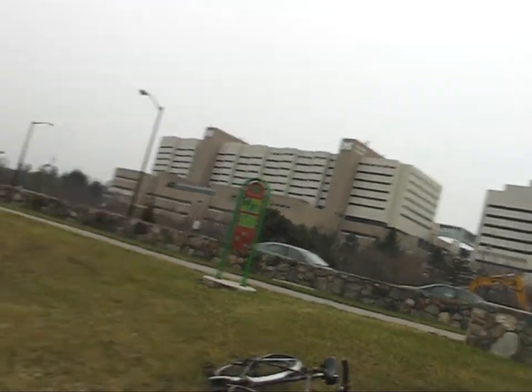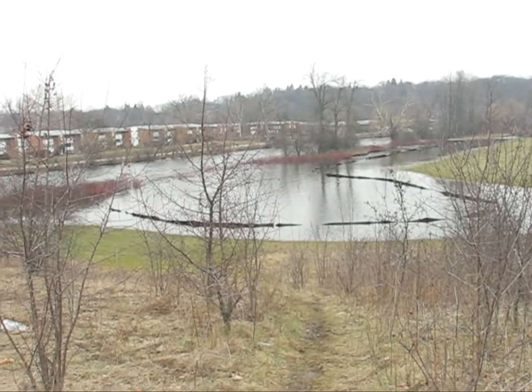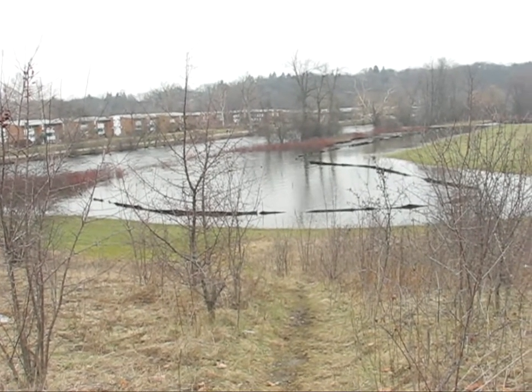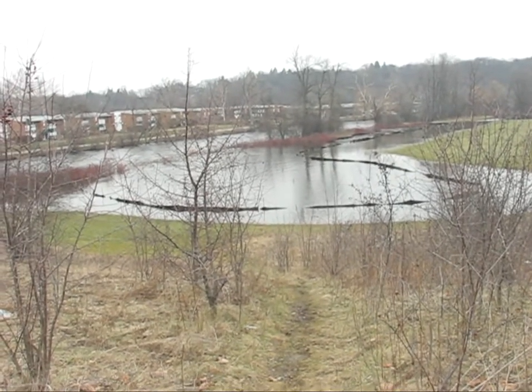Hi, Jack Noel reporting from Ann Arbor, Michigan. Here we have a little bit of a flooding condition on the Huron River at Fuller Park, just opposite University of Michigan Hospitals. Fuller Park is at the intersection of Fuller and Maiden Lane, across from University of Michigan Hospital.